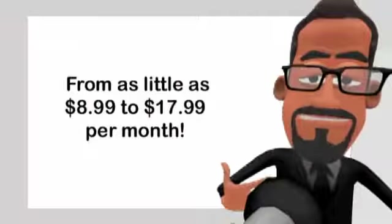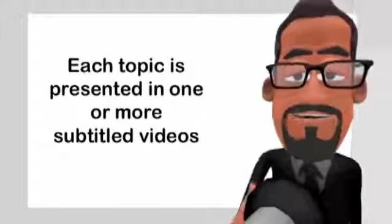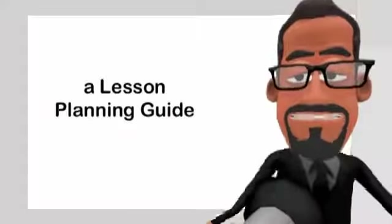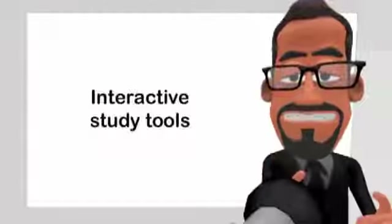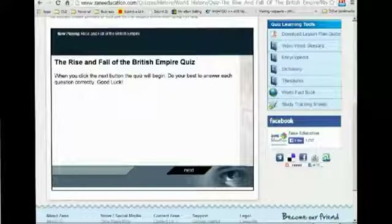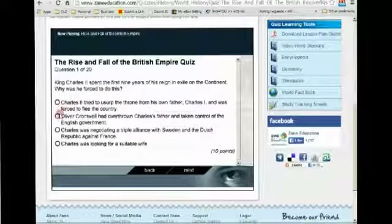Subscriptions cost from as little as $8.99 to $17.99 per month. Each topic is presented in one or more subtitled videos and supported with a lesson planning guide providing additional supplemental activities for learning that topic, interactive study tools, and online testing using multiple choice quizzes, with all correct and incorrect answers being fully explained to ensure the learning process continues.